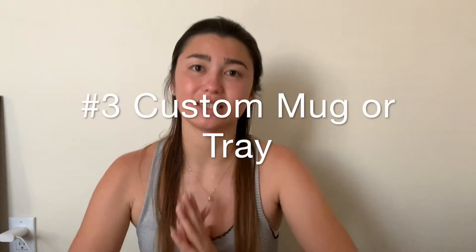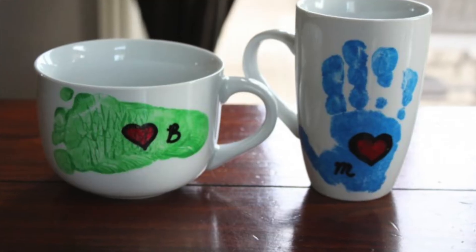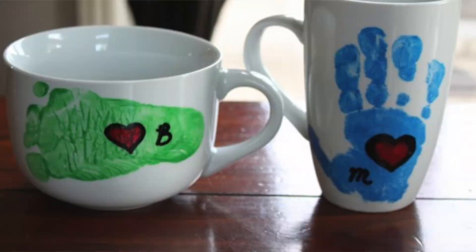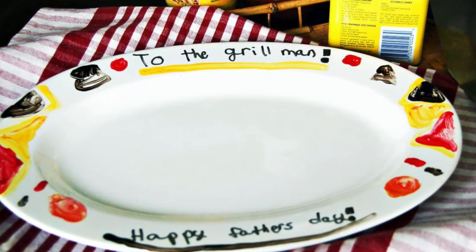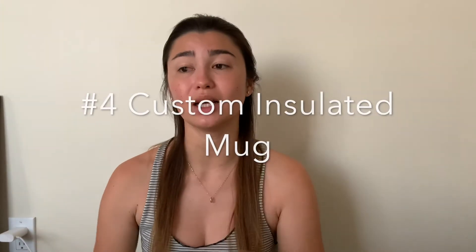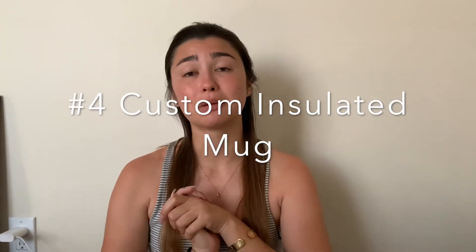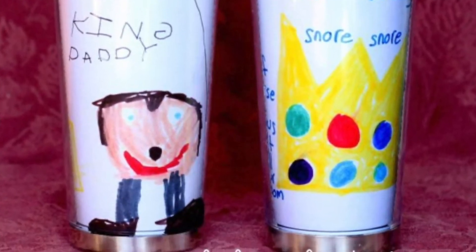The third one is a hand-painted mug — this can also go with a hand-painted tray, plate, or whatever you want. Anything hand-painted or DIY like this I think is really cool with a personal touch you can use every single day. The fourth one is personalized insulated mugs — if he's having on-the-go coffee, you draw something on the inside so he always has something to remind him of you.